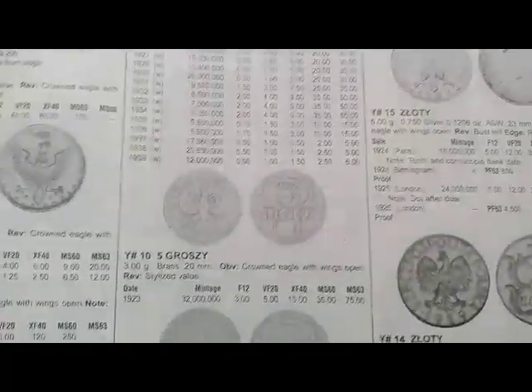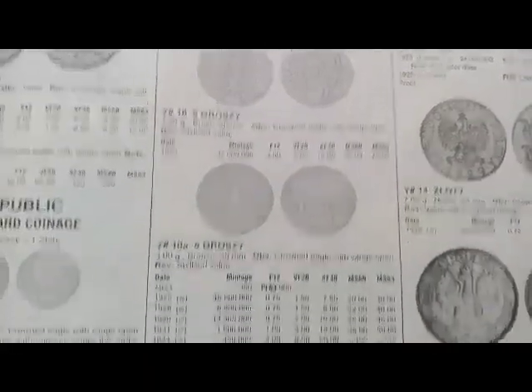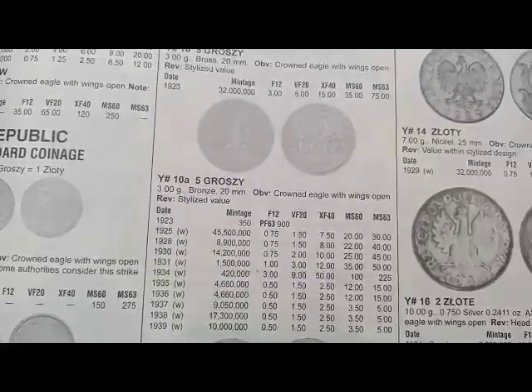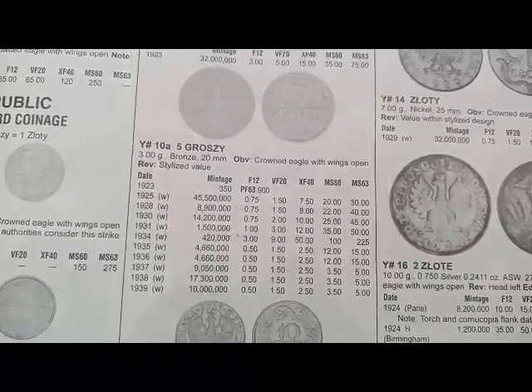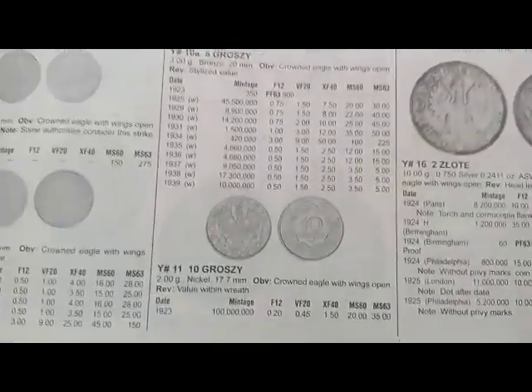Next is the 2 groszy coin minted from 1923 to 1939, and the coin's value is $0.50, $1.50, and $2. Next is the 5 groszy coin minted in 1923, and the coin's value is $3. Next is the 5 groszy coin minted from 1923 to 1939, and values are $0.75, $1, $3, and $0.50.